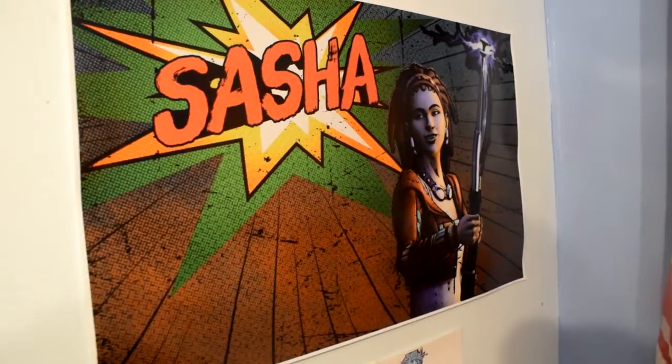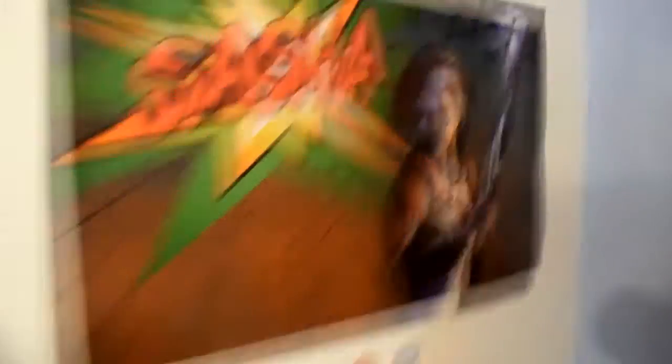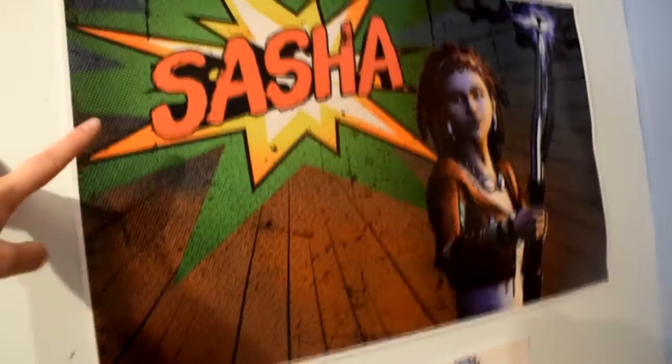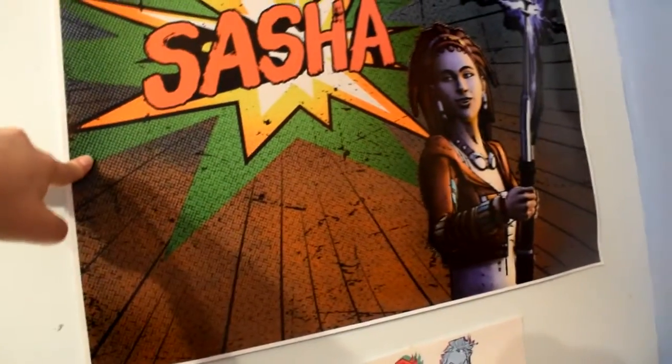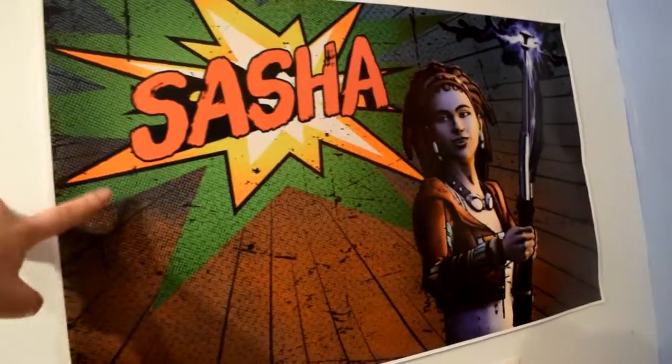Over here we've got a poster of Sasha that my friend got me a few years ago from Redbubble. I don't know who did this design — it's on Redbubble. If you want to check it out, I have no idea where it is because I didn't buy it.